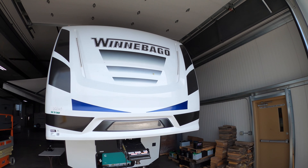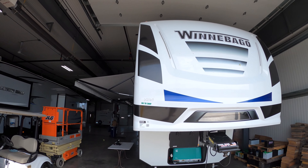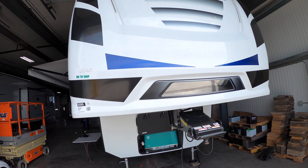I'll walk you around the outside of the coach, take you inside, and see what you think. We'll start up front.